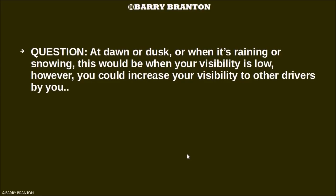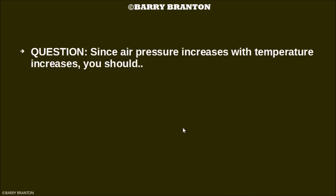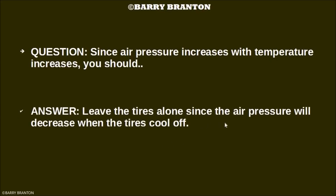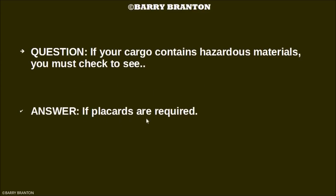At dusk or dawn, or when it's raining or snowing, your visibility is low. However, you can increase your visibility to other drivers by turning on your low beam headlights. Since air pressure increases with temperature increases, you should leave the tires alone since the air pressure will decrease when the tires cool off. If your cargo contains hazardous materials, you must check to see if placards are required.